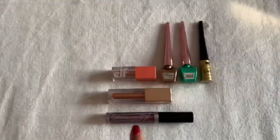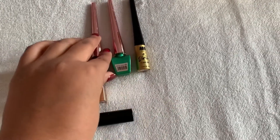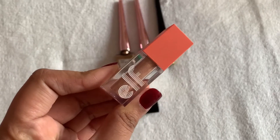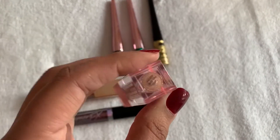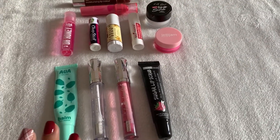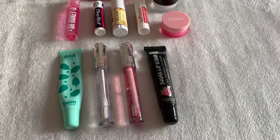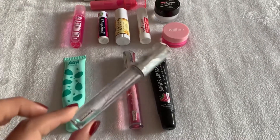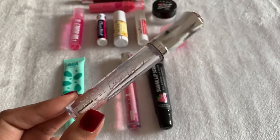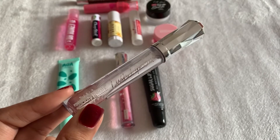Here are my liquid shadows. For now I'm going to take the ELF one - one I never ever touch - in the shade Flirty Birdie. I keep forgetting this is a full face of forgotten products, so we'll use the ELF liquid shadow. I also have my lip balms out and I'm going to use the Beauty Treats Lush lip oil - just a clear one - to get some use out of it during the eyeshadow portion since I haven't touched it since I got it.